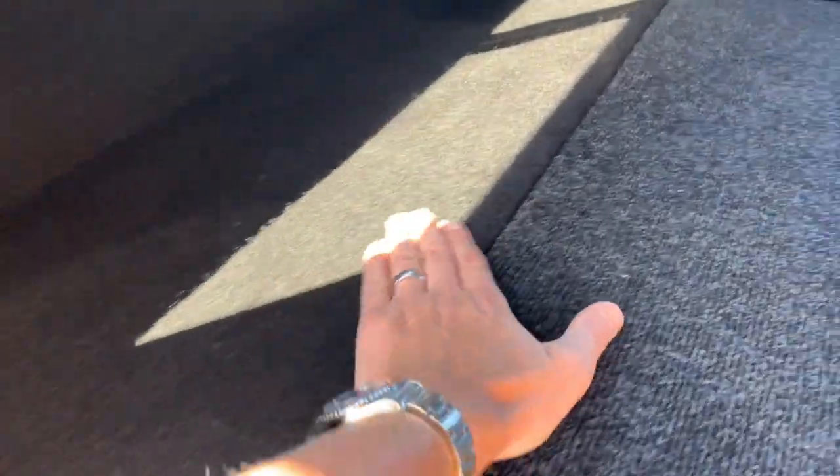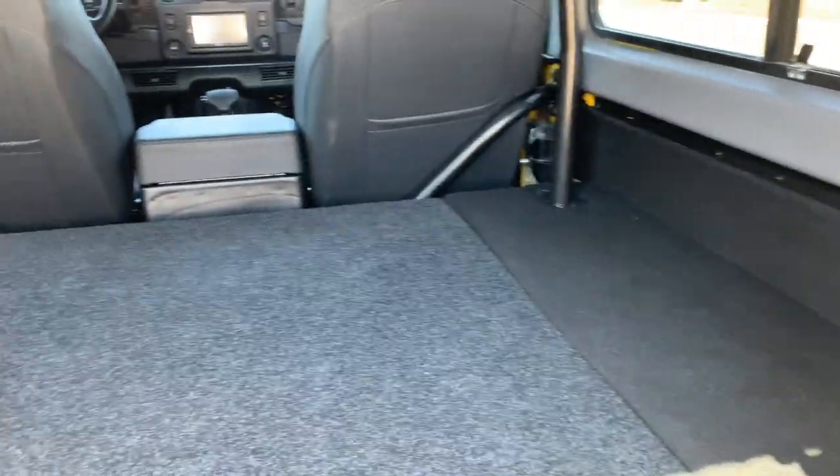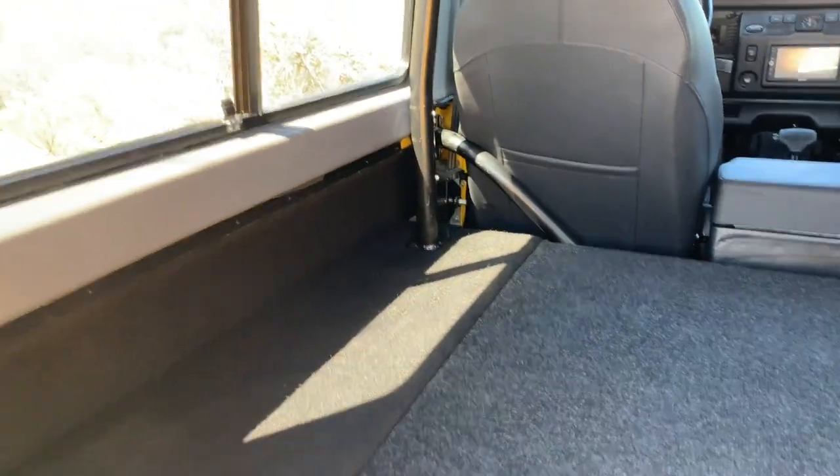That leaves the back more level, and we had the back all re-carpeted with a more durable boat-style carpet so that you can get it dirty and clean it, or hose it off if needed.